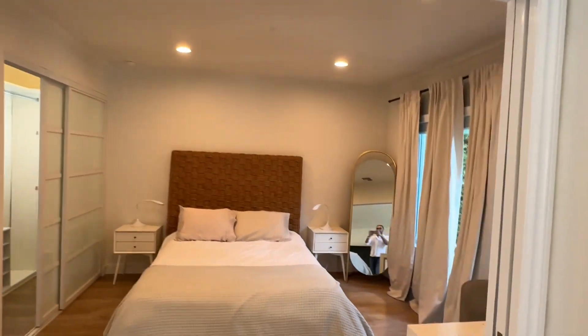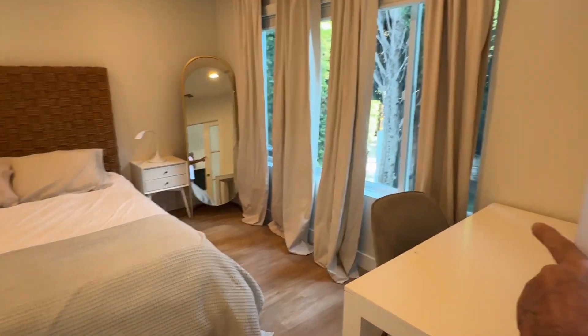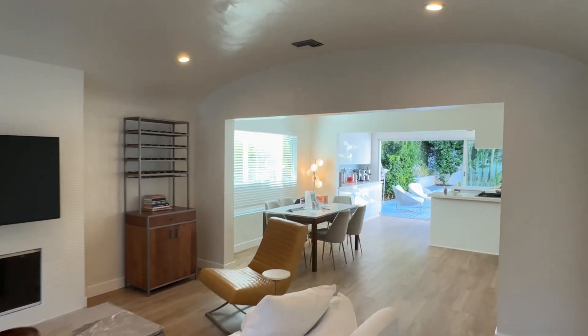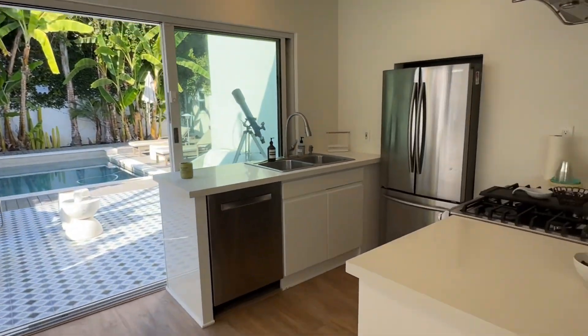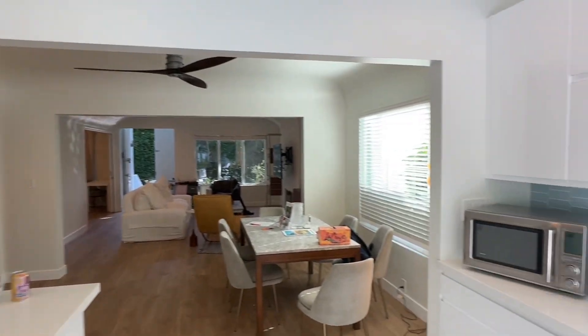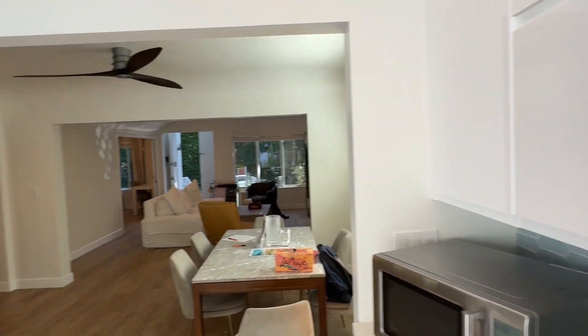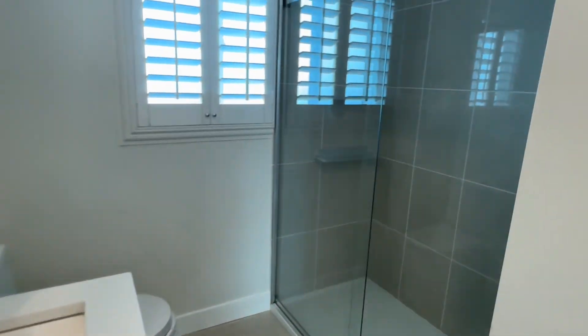The second bedroom is separated from the living room by these double doors. It looks like the house has been remodeled several years ago, but the last few years it was used as a rental.